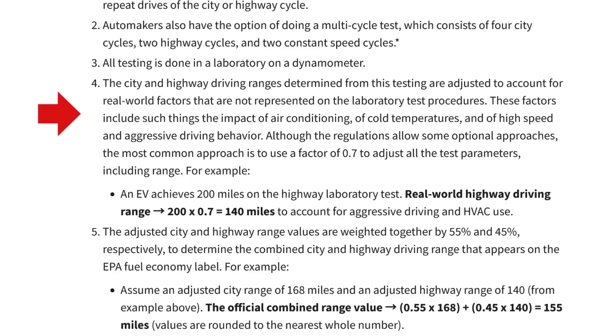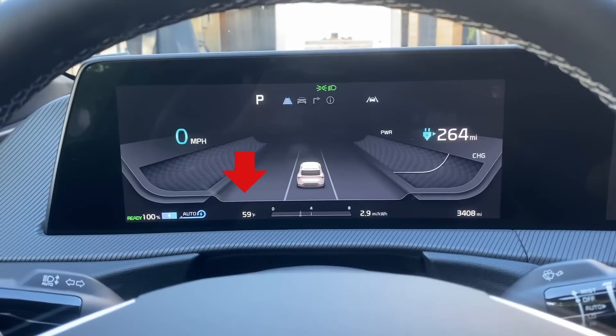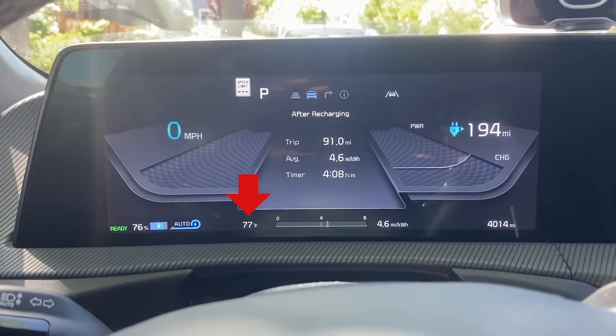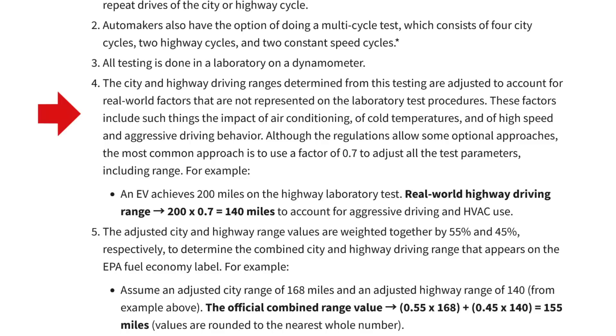I'm going to engage in a little bit of speculation here. First, let's go back to that 0.7 adjustment factor used in the lab test. Among other things, that accounts for air conditioning and cold weather. I was driving in temperatures ranging from 59 to 77 degrees — certainly not cold weather. It's quite temperate, and so the climate control didn't have to work too hard to maintain the cabin temperature. The adjustment factor also accounts for high speed and aggressive driving behavior — that's just not how I drive.